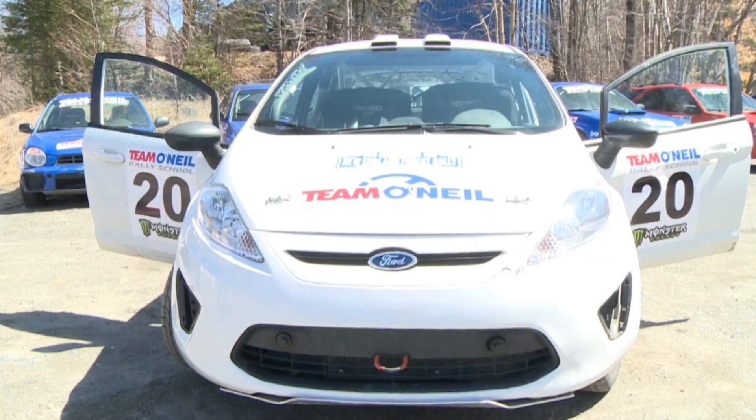Ashley Allen here with Travis Hansen from Team O'Neill Rally School. Travis, this car right behind us looks a lot like your typical Ford Fiesta — but how is it different?